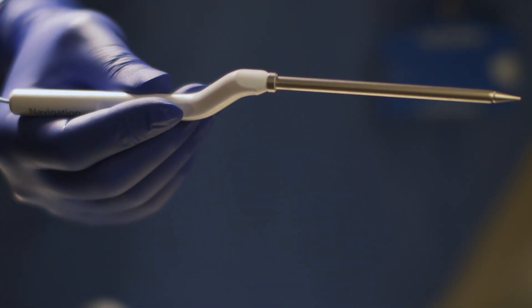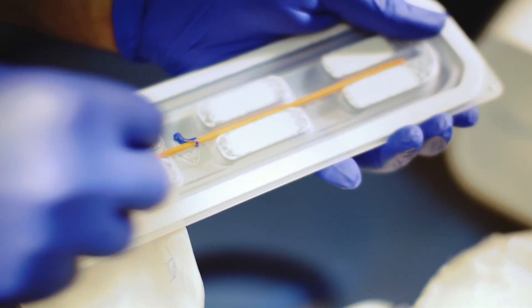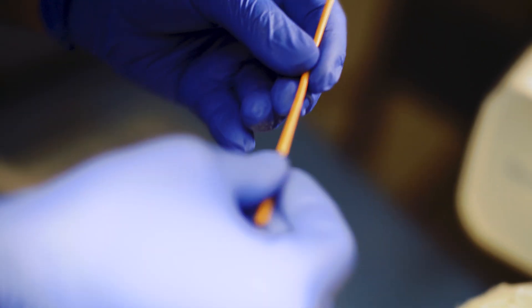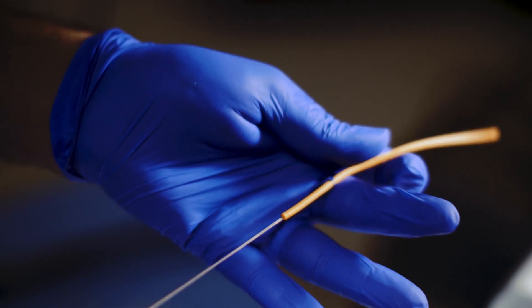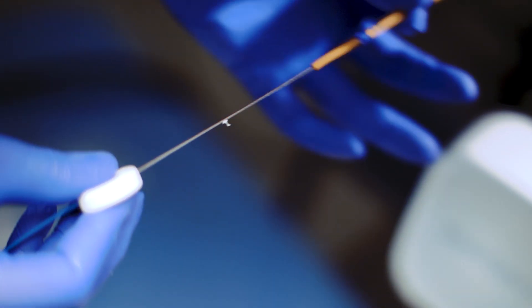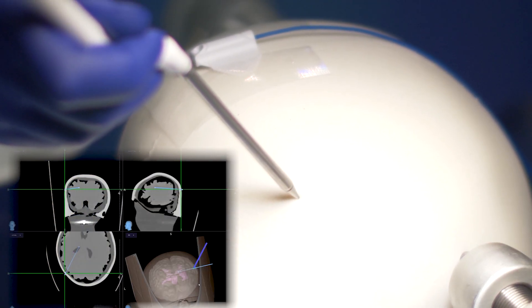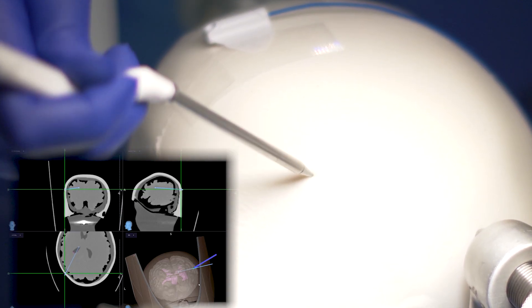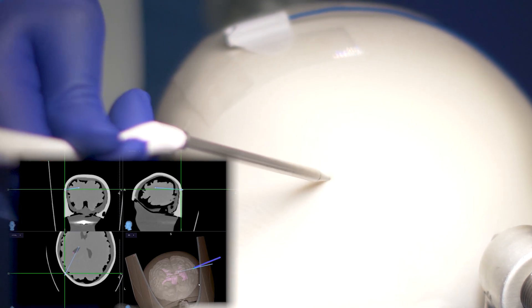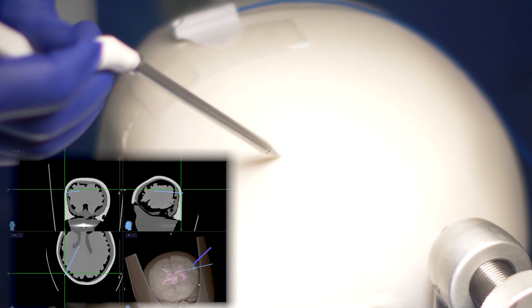This pointer is what we're going to use to do the registration. This is the actual catheter that we're going to be inserting deep into the brain — we'll take out the little metal stellette that comes with it and insert the tracked axiom stellette that comes with the electromagnetic system. So now that catheter is tracked and we can use this pointer to mark out exactly what trajectory we're going to be using, where we're going to need to make a cut, and then later on where we're going to make a burr hole — a small hole in the skull that allows us to access the brain.